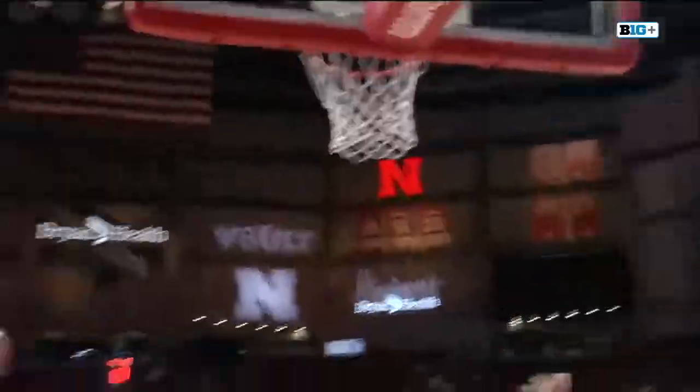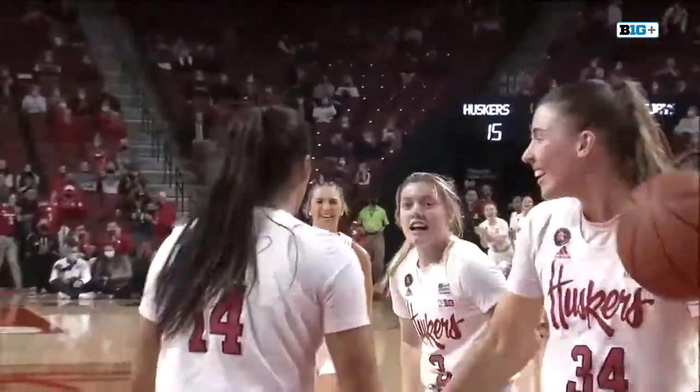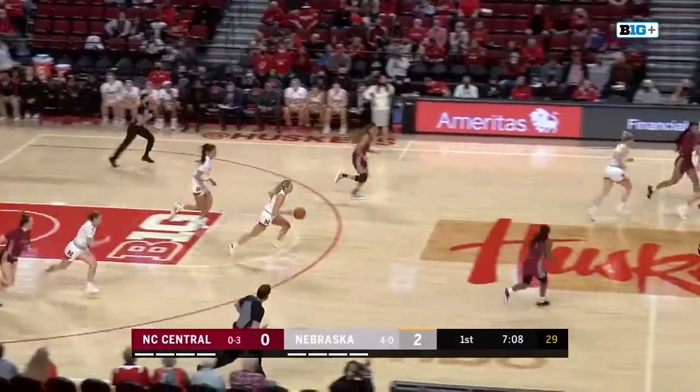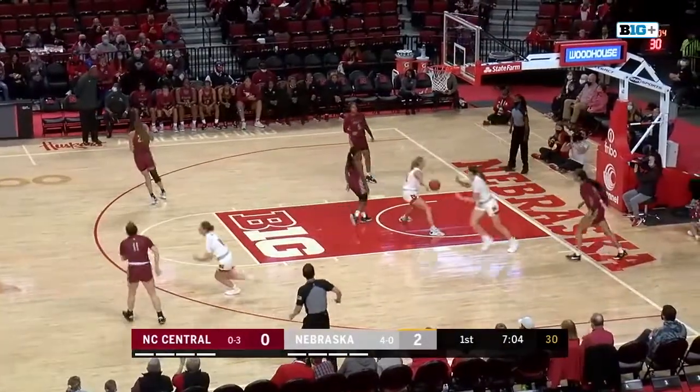And Widener — she went strong to the rim, and I mean strong, really to the arc. Made the decision to take the contact. And the fight for the rebound is won by the Huskers. Here comes Ruby Porter, quickly up ahead — it's Bourne in transition. And the layup is good.